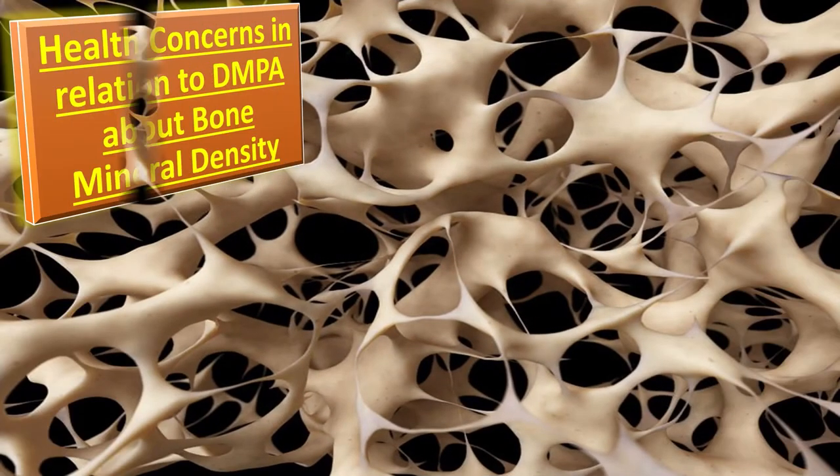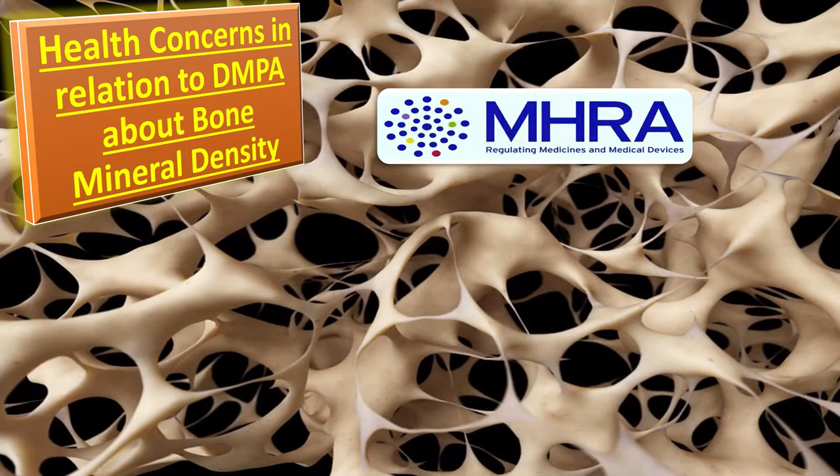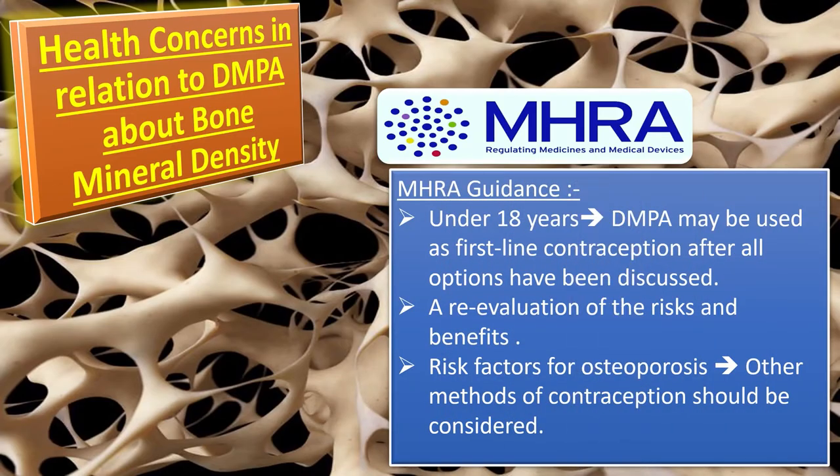Concerns have been raised about the potential detrimental effect of DMPA on bone mineral density, particularly in women aged under 18 years who have not attained peak bone mass, and in older women approaching menopause. The Department of Health and MHRA guidance states that in women under 18, DMPA may be used as first-line contraception after all options have been discussed and considered unsuitable. A re-evaluation of risks and benefits should be carried out every two years, and for women with significant lifestyle or medical risk factors for osteoporosis, other contraceptive methods should be considered.